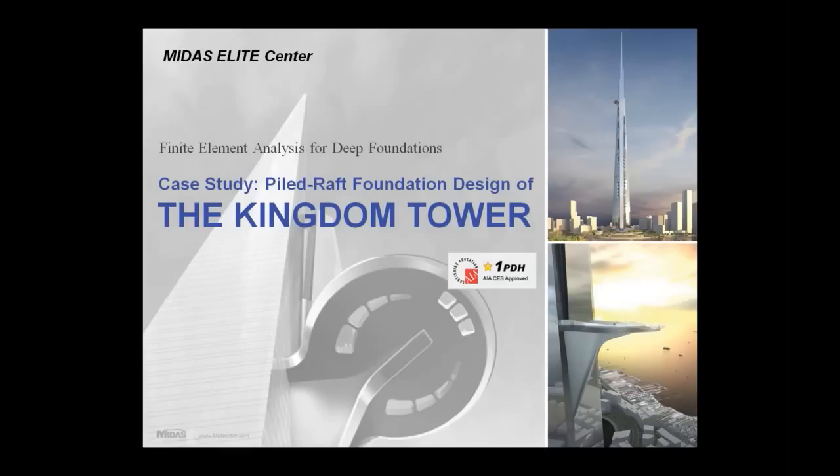This presentation is brought to you by the Midas Elite Center. Here at Midas we specialize in giving several types of presentations to engineers for professional development hours. This is one of several, and I'll talk about other opportunities you have to take advantage of these courses later on.